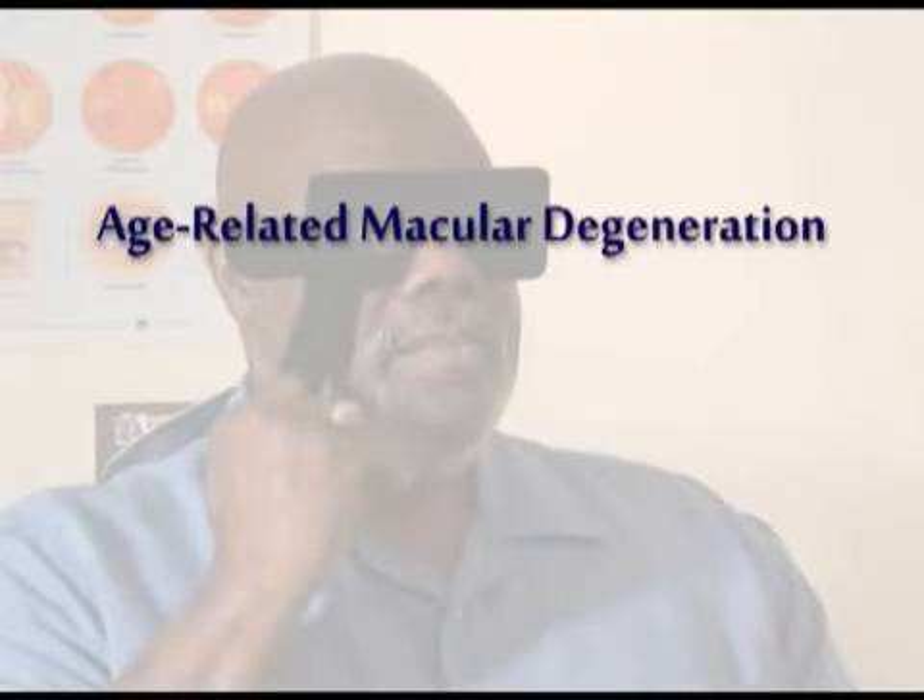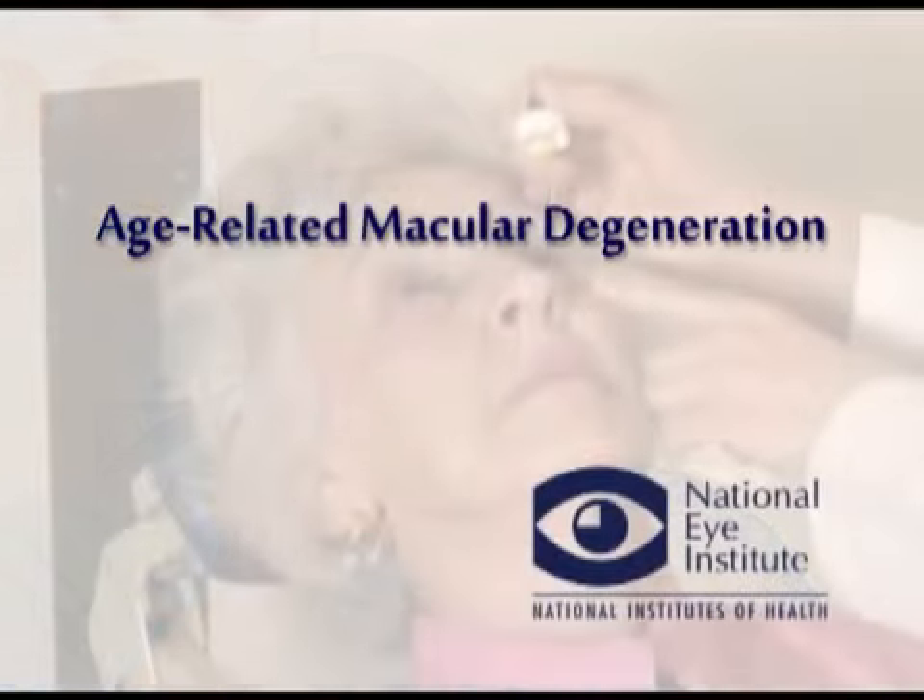A doctor explains age-related macular degeneration. Macular degeneration is one of the most common diseases of the aging eye and leads to significant loss of vision. Patients with macular degeneration will experience a loss in their center of vision, blurring and distortion of center of vision.